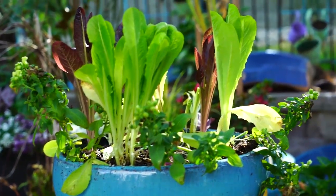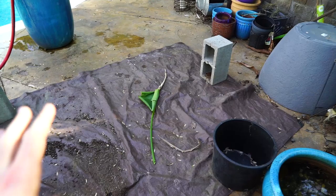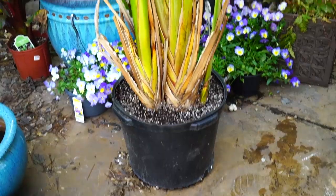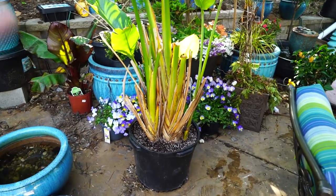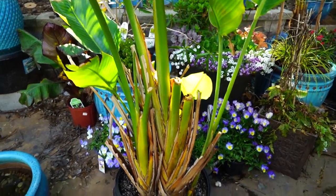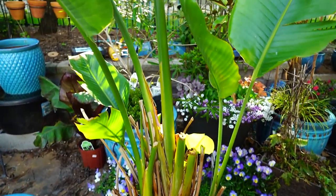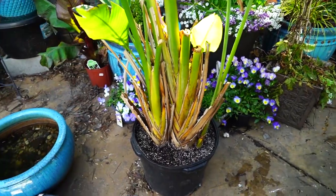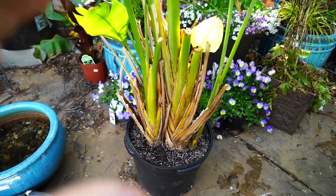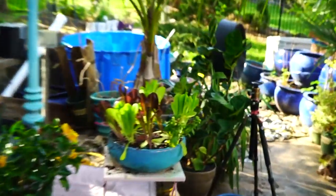I got this area cleaned up, put my tarp out, and got this bird of paradise repotted — it was long overdue. It got to a point where I was having to fertilize constantly to keep it going, and I didn't want to do that. That's too much work. White birds of paradise are usually something you don't really have to worry about too much as long as they're potted properly. If you can grow them in the ground, you don't even have to worry about them usually.